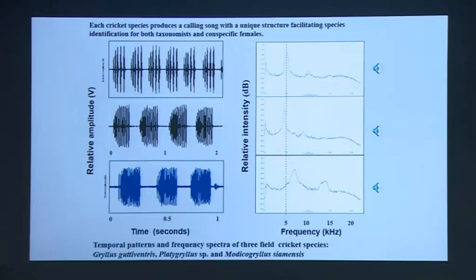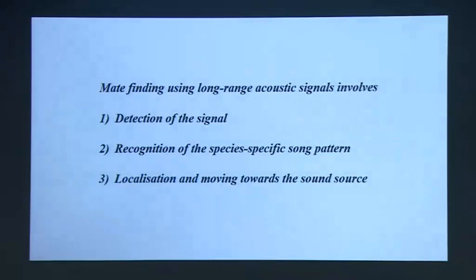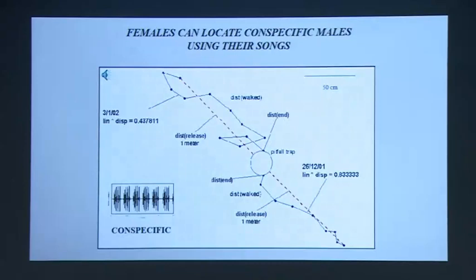What purpose does this serve? These three species actually share a patch of grass on the campus of the Indian Institute of Science. If a female now has to find a male based on the calls that he's putting out, there are three things she needs to do: first, she has to be able to detect the signal; she has to be able to recognize the species-specific song pattern; and then she needs to be able to locate a single calling male of her species.